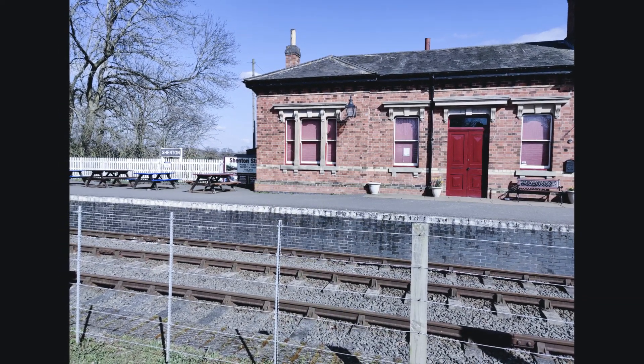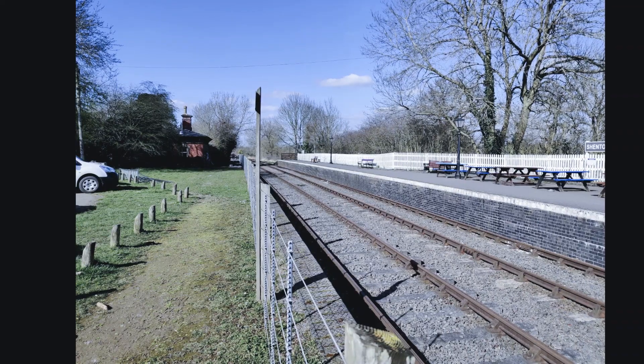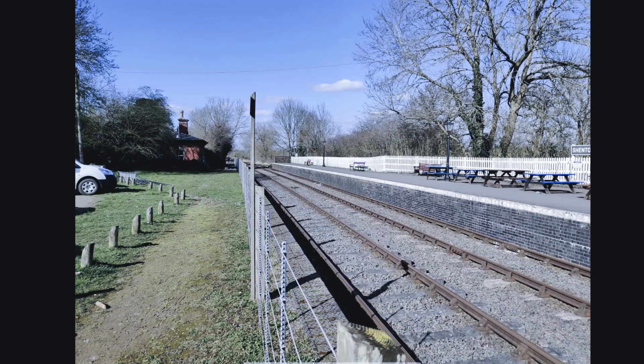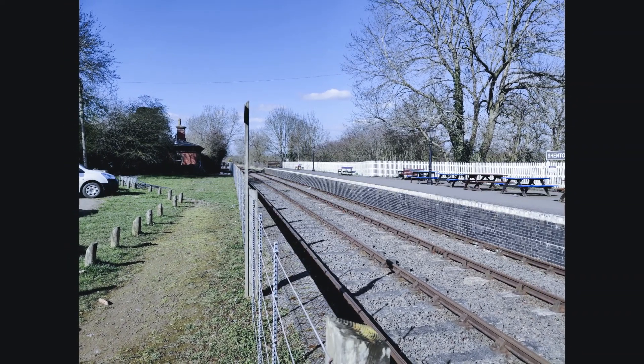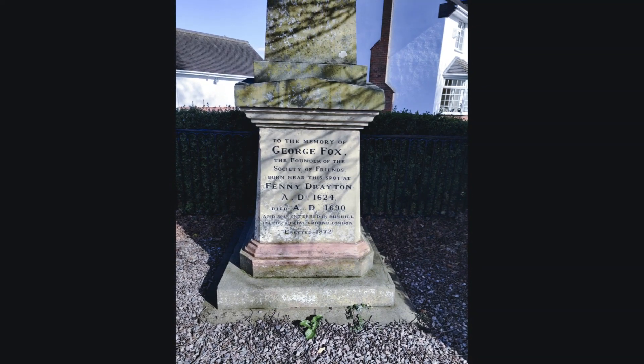From here we visited Ratcliffe Culey, Polesworth — strolling briefly into Warwickshire — Atherstone, Nailstone, a lovely place, Osbaston, No Man's Heath, Norton Juxta Twycross, Twycross, Wellsborough, the lovely Market Bosworth which we have been to a few times before, and Barton in the Beans — my all time favourite village name, so love it.